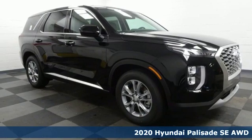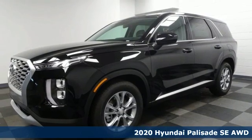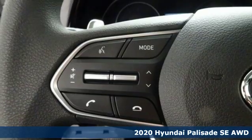It's a new 2020 Hyundai Palisade. Challenging convention to find a better way — it's the Hyundai way. It comes with great features you'll love.